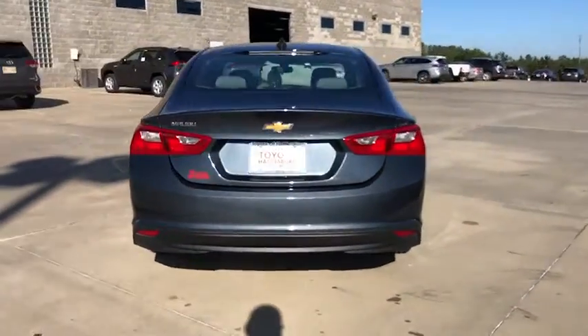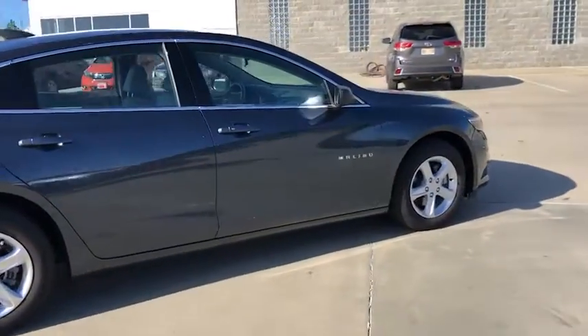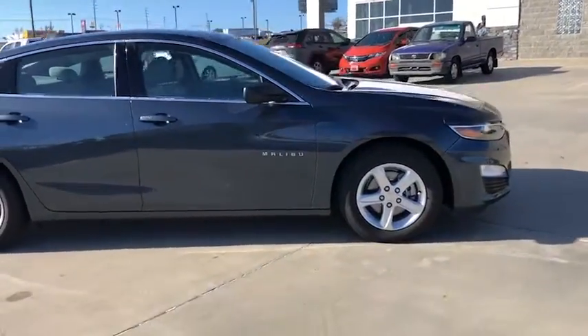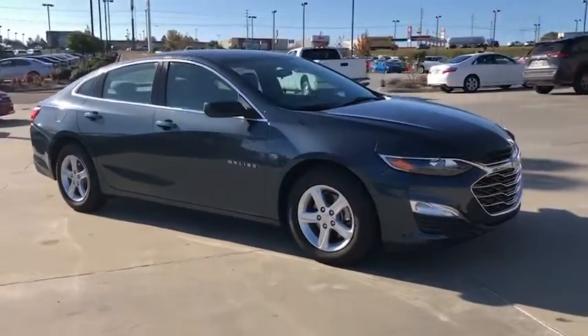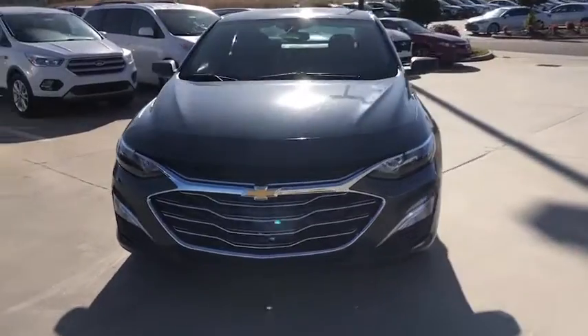Here are some of this vehicle's great options: keyless entry, steering wheel audio controls, stability control, anti-lock braking system, traction control, backup camera, Bluetooth, adjustable steering wheel, four-wheel disc brakes, and cruise control.